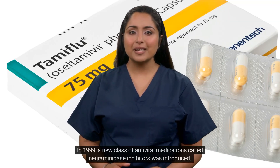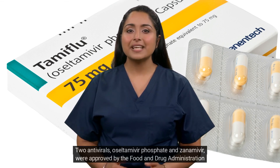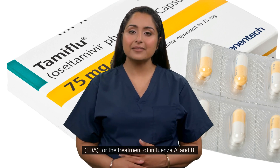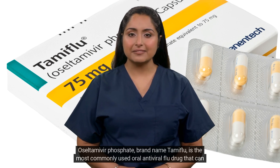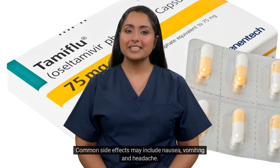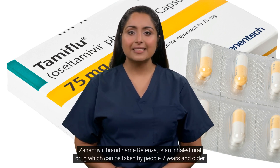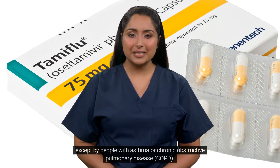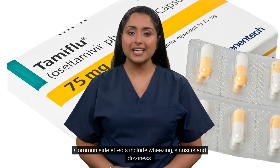In 1999, a new class of antiviral medications called neuraminidase inhibitors was introduced. Two antivirals, oseltamivir phosphate and zanamivir, were approved by the Food and Drug Administration (FDA) for the treatment of influenza A and B. Oseltamivir phosphate, brand name Tamiflu, is the most commonly used oral antiviral flu drug that can be taken at any age. Common side effects may include nausea, vomiting and headache. Zanamivir, brand name Relenza, is an inhaled oral drug which can be taken by people 7 years and older, except by people with asthma or chronic obstructive pulmonary disease (COPD). Common side effects include wheezing, sinusitis and dizziness.